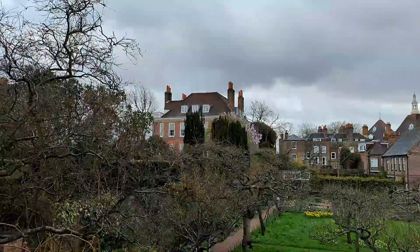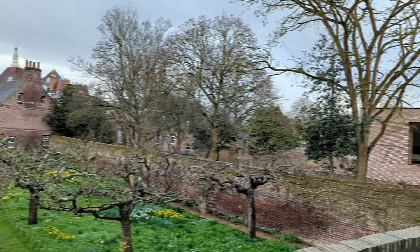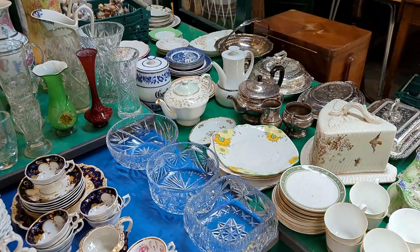Now you are looking at the 300-year-old orchard and kitchen garden. I was just exploring the local area and found this antique store.